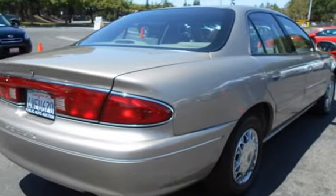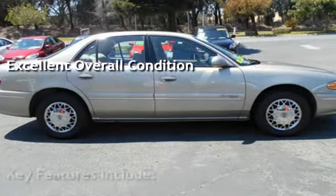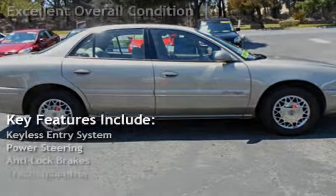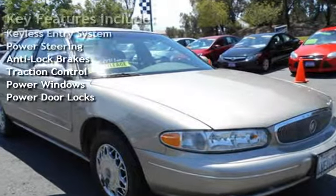This vehicle is in excellent overall condition. Key features include keyless entry, power steering, anti-lock brakes, traction control, power windows, and power door locks.